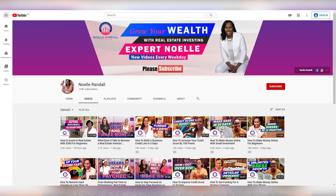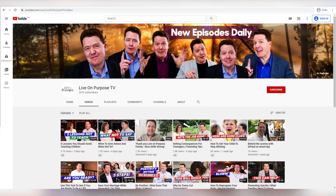I produce dozens of different YouTube channels from real estate investing to parenting to mindset to relationships — lots of different channels. Of all the channels that I've done research on, I found the most opportunity with nutrition.